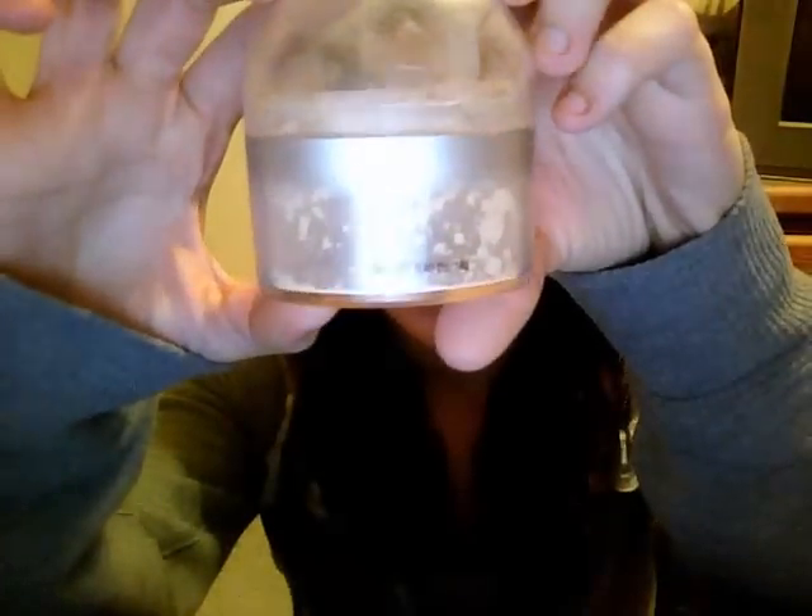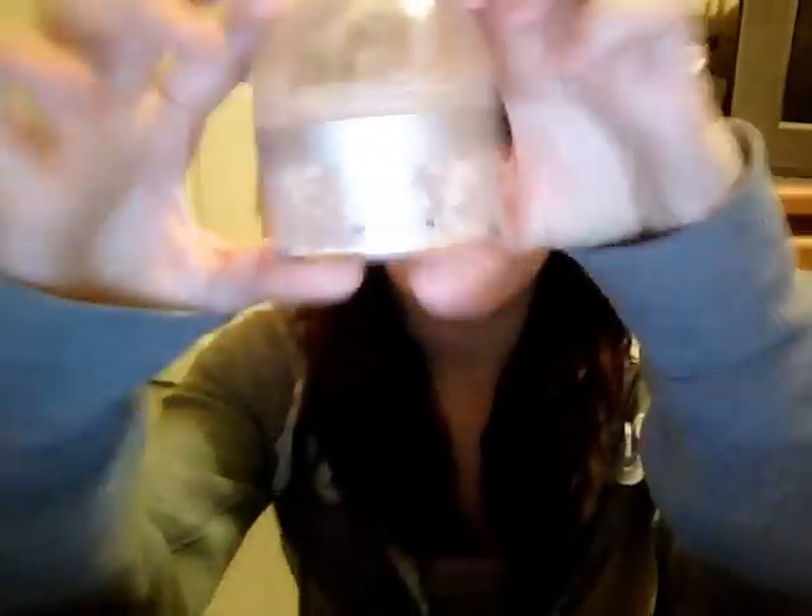So first thing is this Physician's Formula Mineral Wear Mineral Boost Powder. And if you can see, I have hardly anything left — there's like nothing in here. I think this is like $11. I think Physician's Formula is only sold at CVS now; it used to be sold at Walgreens. I really used to like this, but now I kind of just like translucent powders, but it's good.